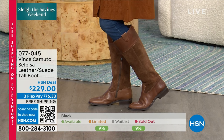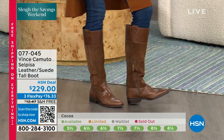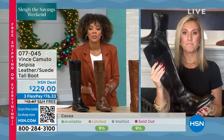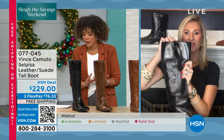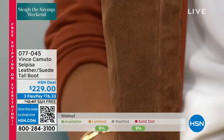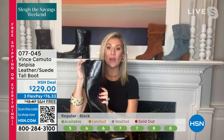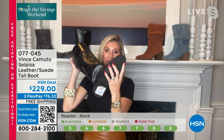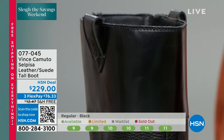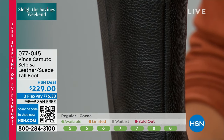Green means go as we run sizing at the bottom. When you see yellow, I wouldn't wait — that means we're very limited. No matter what boot you get from Vince Camuto, I love the fashion — on-trend but never too trendy. Top quality materials with leather and genuine suede, so it looks very high-end and luxurious for the price you're paying. Most importantly, it's that padded footbed, consistent across all styles, that gives you that comfort.